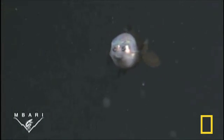Above the mouth, the two dark capsules that appear to be eyes actually contain the fish's olfactory organs, or the equivalent of nostrils.